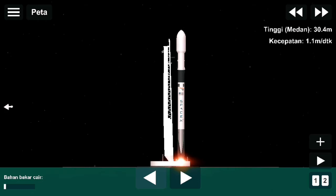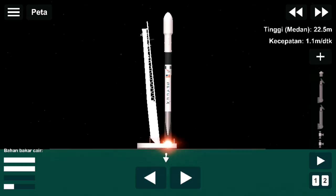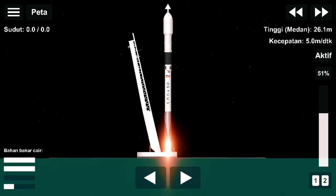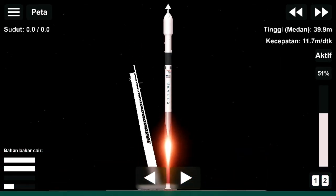10, 9, 8, 7, 6, 5, 4, 3, 2, 1, 0. Take care of ignition.